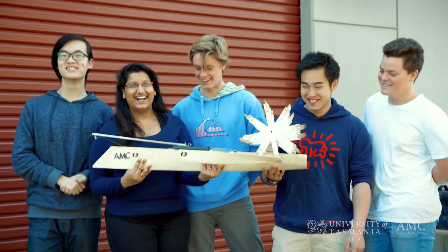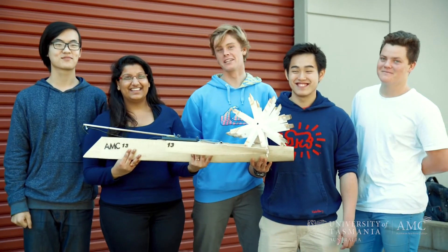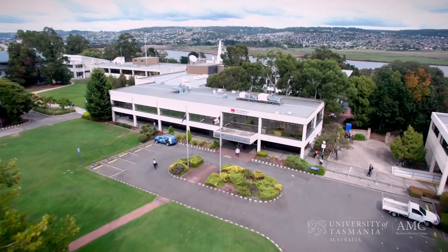Tasmania is a very welcoming place. I met a lot of students from other countries and we get along pretty well, and the lecturers are very friendly too. Tasmania is really beautiful — literally very beautiful — and people here are very friendly.